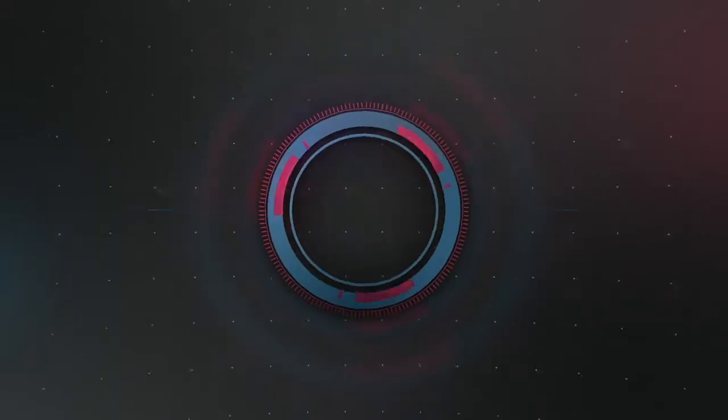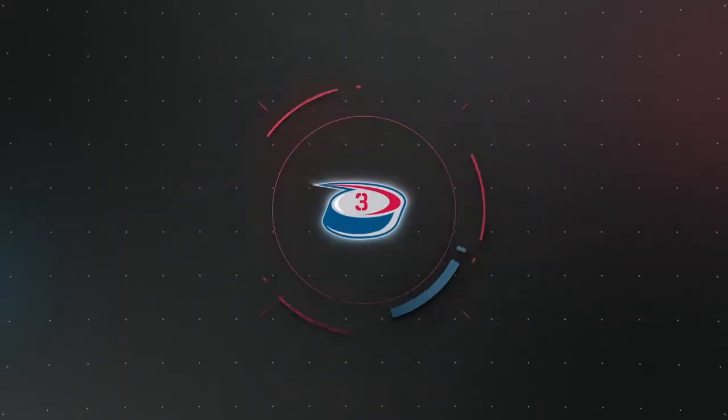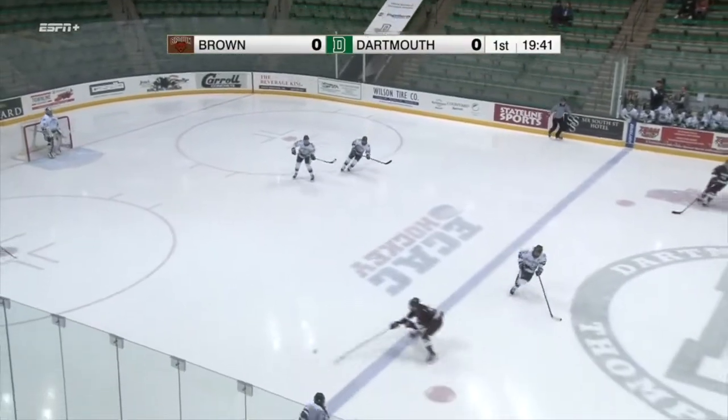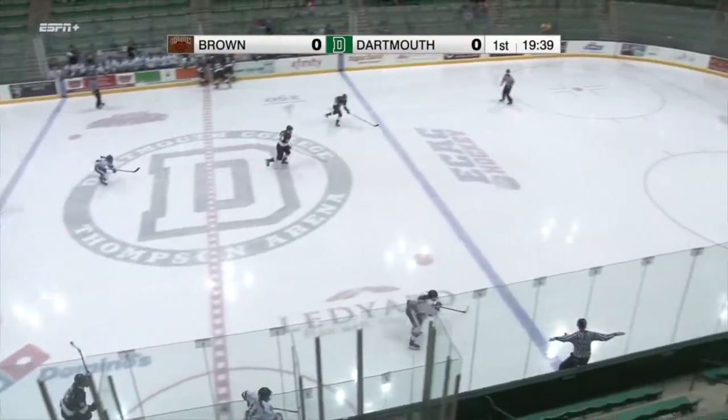It's time again for the ECAC Hockey Women's Plays of the Week. Getting things started this week at number three is Dartmouth's Christina Rombote, whose goal here puts Dartmouth on the board just 25 seconds into the game against Brown.